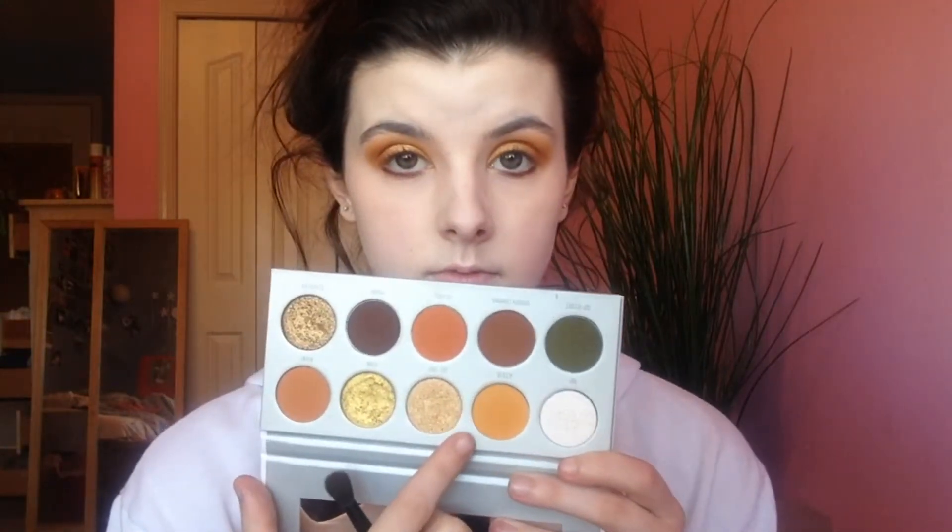Then going back into Armed and Gorgeous, taking 'Guilt Trip' just on the center of the lid so our eyes can pop. Then on the lower lash line with a flat definer brush, taking 'Secret' from the Ring the Alarm palette and pressing that onto the base of where the lashes grow on the bottom. Then blending that out with 'Access' on a smudging brush - use a smudging brush, not the flat definer. I love doing a really thick lower lash line because it really makes your eyes stand out and your eye color pop.